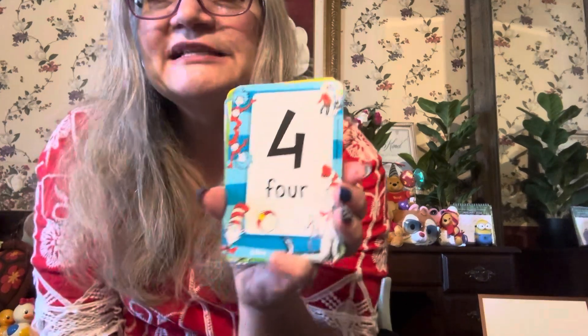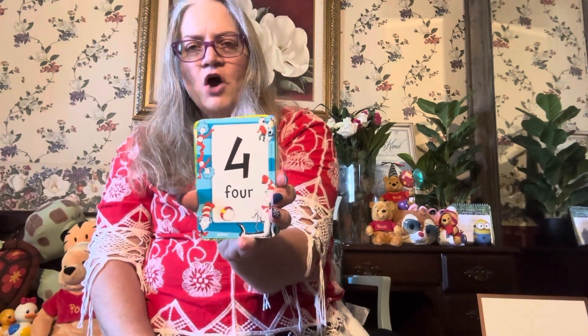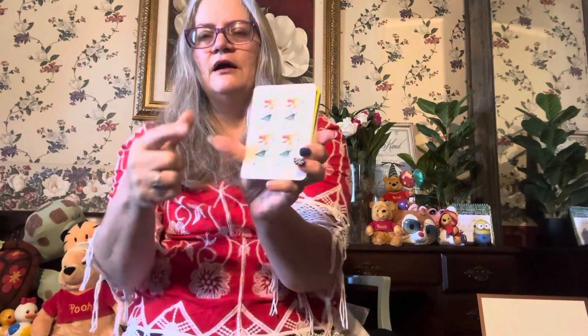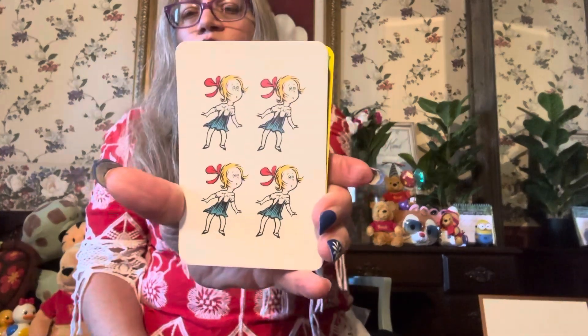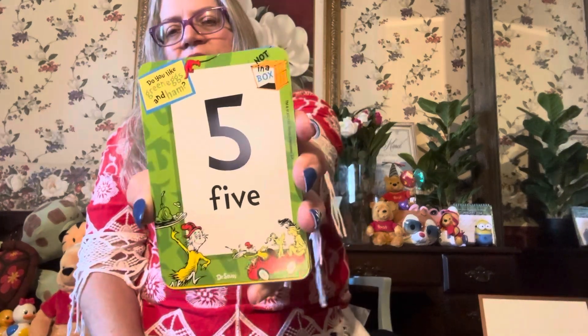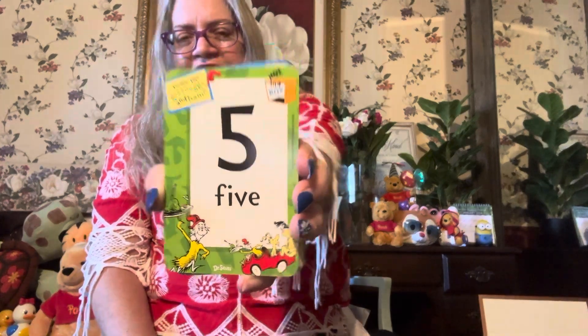And what number is that? Do you recognize that number? F-O-U-R — four! One, two, three, four — four girls. What's this number? If you said five, you're right! F-I-V-E — give me a high five! Oh, good job!